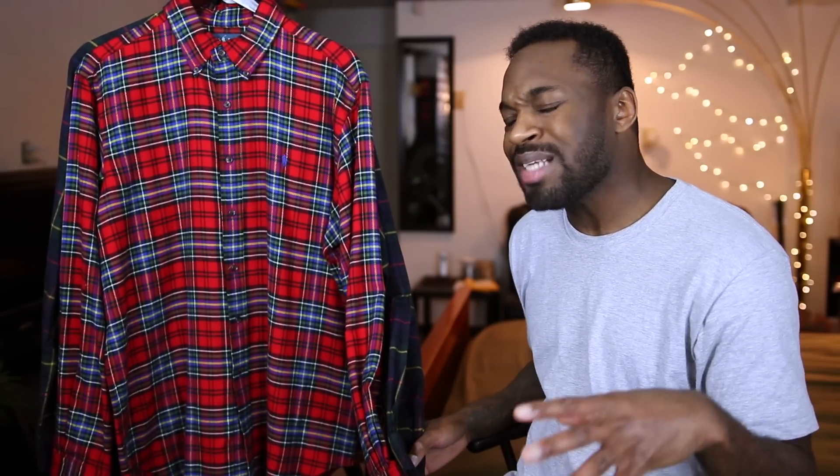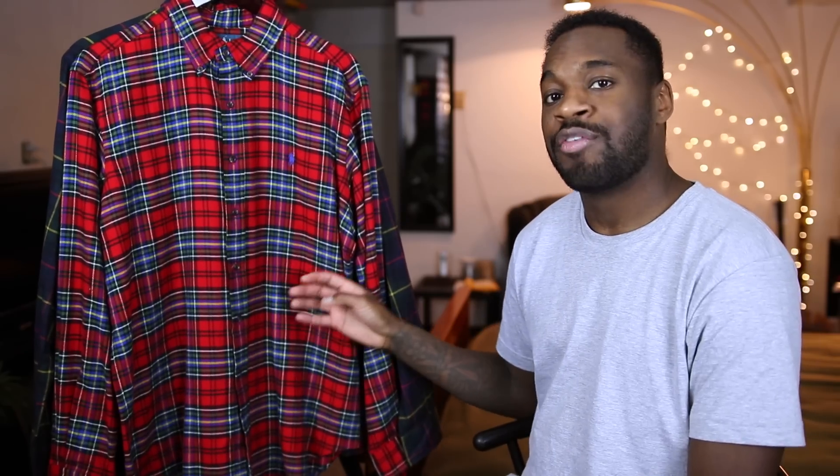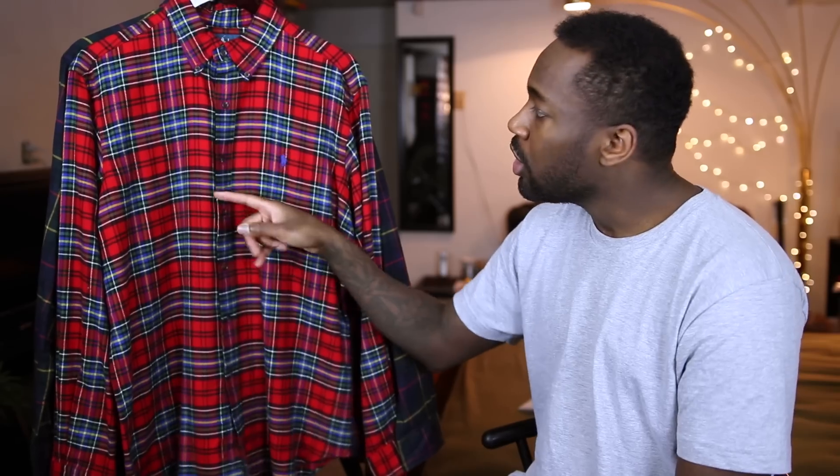Now we're going to talk about color and patterns — probably the biggest thing people look for when buying flannels, myself included. When I look for flannels I look for ones that have a wider check pattern. These are called check patterns, and I look for ones that are very wide, as you can see on these. Wide, wide, wide — that's a trend in my flannels. I don't like them to be too close together. The wider check patterns allow you to get a more balanced color scheme.